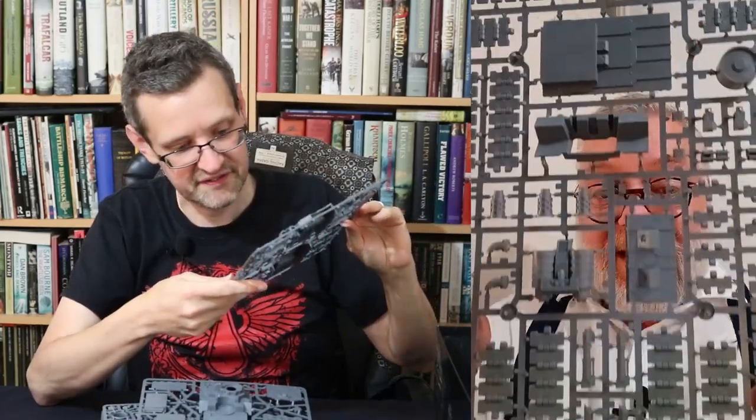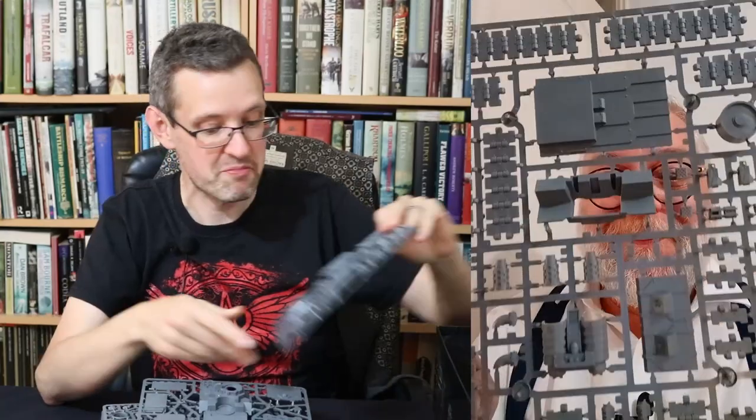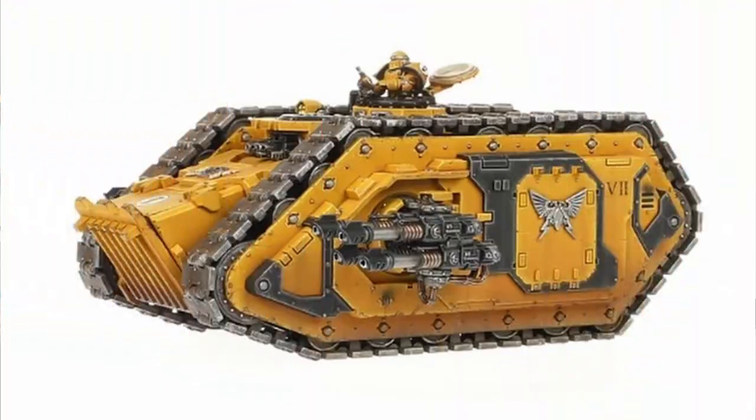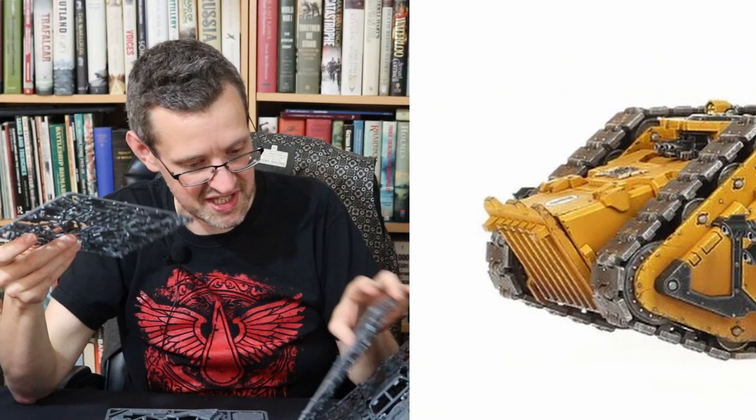I've got a dinged up Baneblade downstairs I should do something about. I have a Baneblade at home — that didn't have this many bits. They've repeated numbers on these so I suspect you build the chassis.